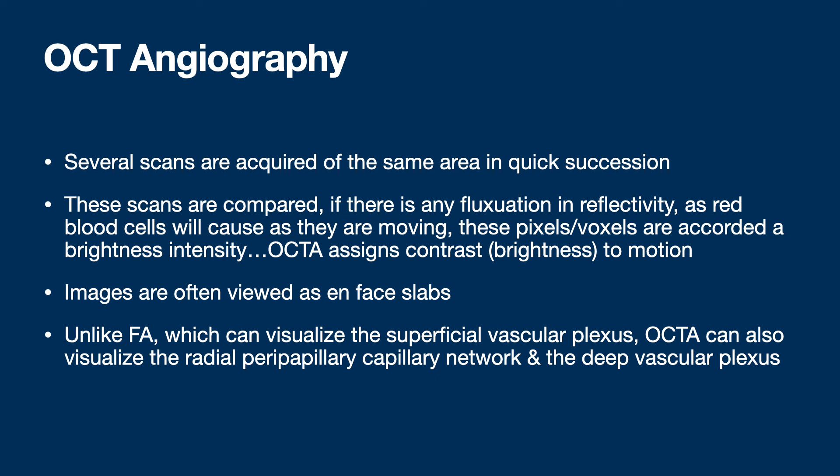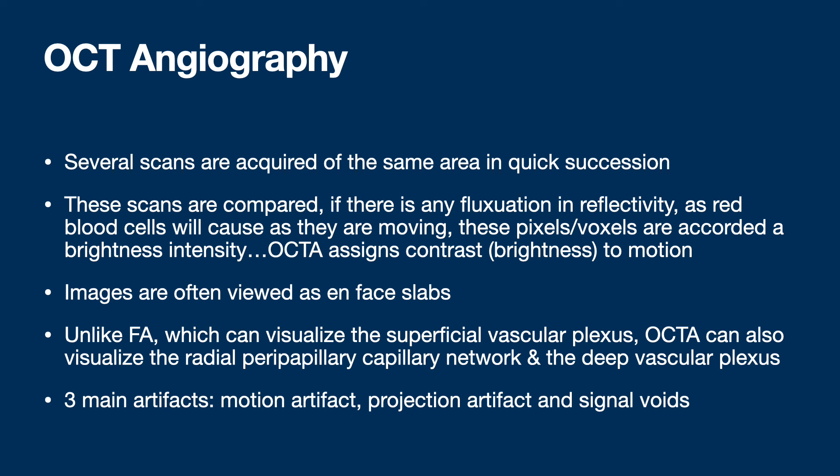Unlike FA which can only visualize the superficial vascular plexus, OCTA can also look at the radial peripapillary capillary network and the deep vascular plexus. Three big artifacts: motion artifact, projection artifact, and signal voids. Projection artifact occurs when a superficial blood vessel's twinkling signal appears projected onto deeper slabs, making it look like there's another blood vessel deeper when there's not. Signal voids are ungradable dark areas — hard to tell if that's truly no blood flow. At DRCR, reading centers reject quite a few OCTAs due to signal voids.